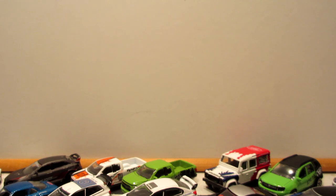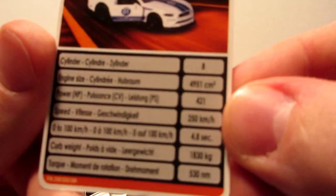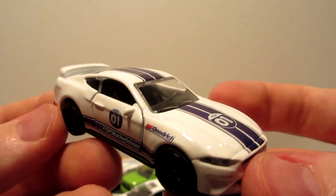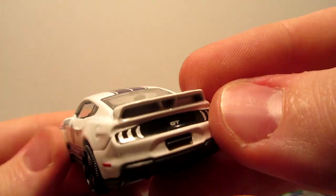Now for American muscle — the Ford Mustang GT. This one is a Ford Racing School BF Goodrich livery, number 01. A new casting for 2019. Very cool Mustang GT.